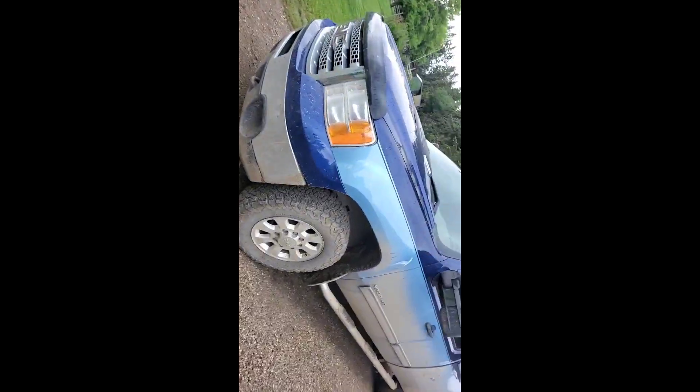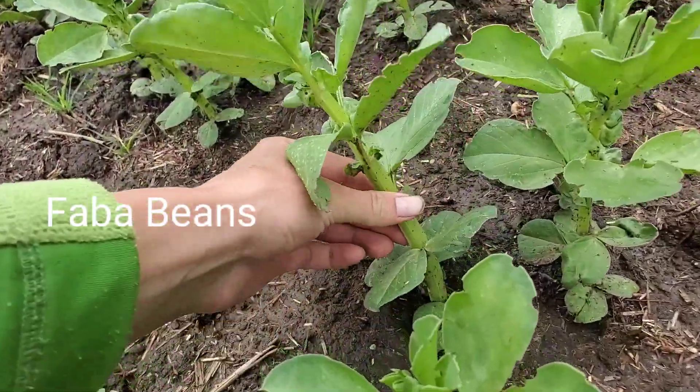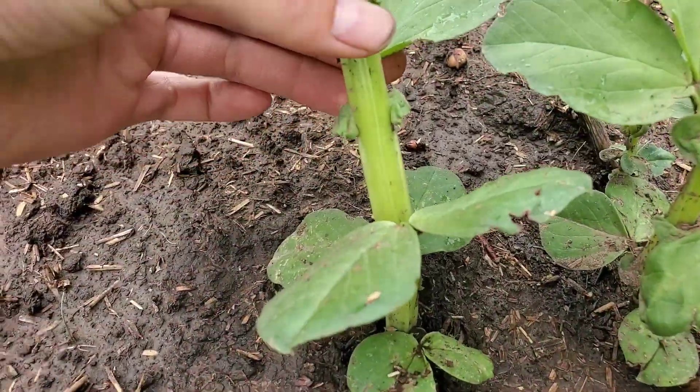There we go, got some proper boots now. So these here are fava beans. What's kind of cool about them is their stalk is square — it's not round.